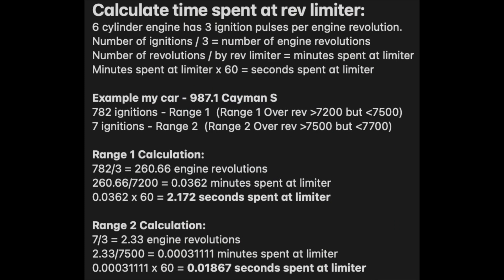So now that we have our overrevs pulled, let's talk about how to calculate the amount of time spent at the rev limiter for each particular range. On a 6-cylinder engine, there are 3 ignition pulses per engine revolution. I've put the calculation logic below so you can do this yourself for your specific vehicle based upon the RPMs for the overrev ranges. Taking my car as an example, which has 782 ignitions in Range 1: divide 782 by 3 to get the number of engine revolutions. Then take the engine revolutions and divide by 7,200 — which is the RPM for Range 1 overrevs — to get the total number of minutes spent at the limiter. Multiply that by 60 to get the total number of seconds spent at the limiter for that range over the lifetime of the engine.